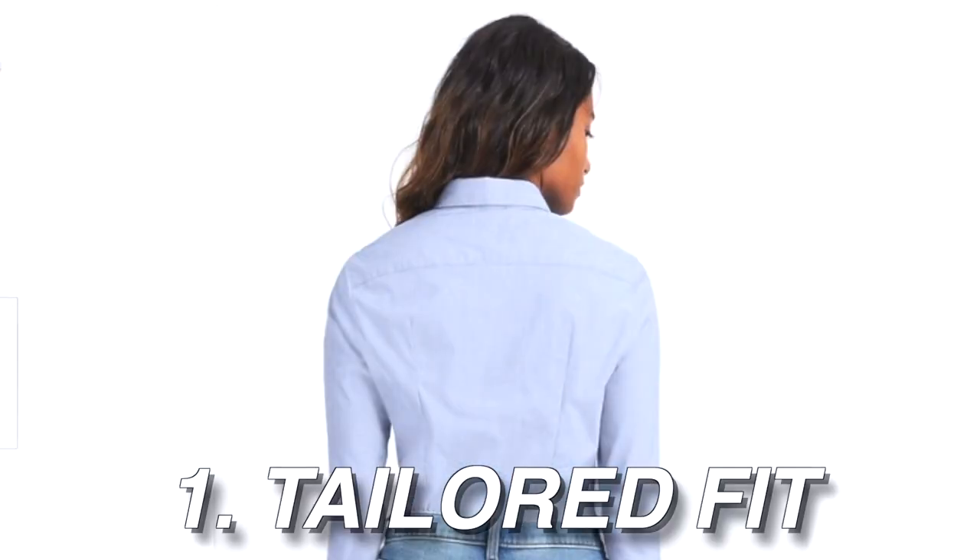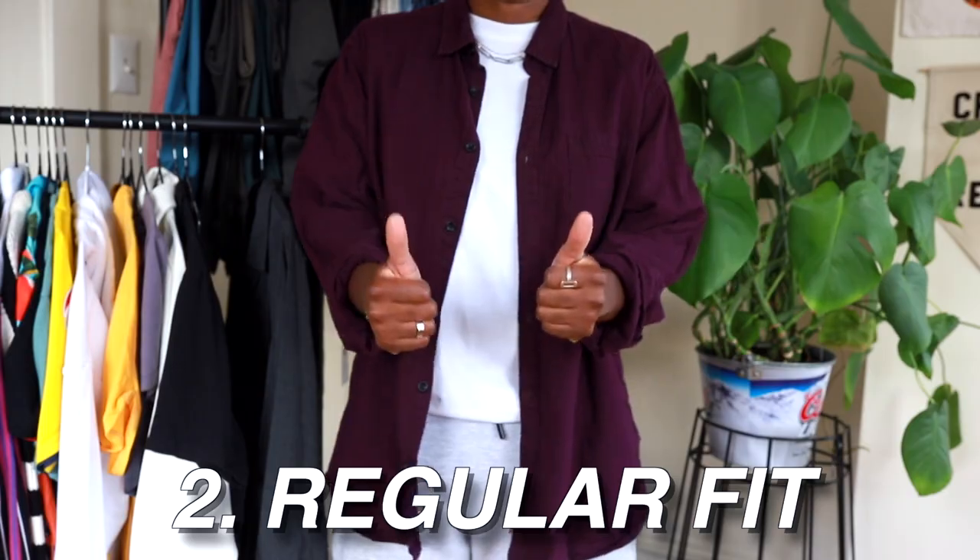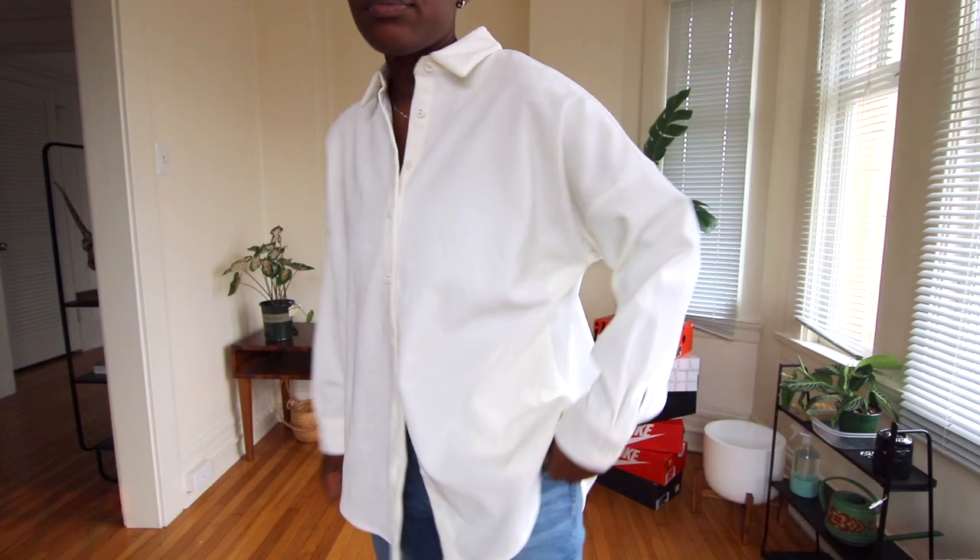Let me do a quick overview of the three buckets of button-ups. Number one is the tailored or fitted shirt. Number two is the regular or classic fit. Number three is the stylized fit — that's when you see a boyfriend fit, a grandfather fit, or a button-up with balloon sleeves. They've basically taken a regular button-up and added something to it — a button-up with some bop in it.